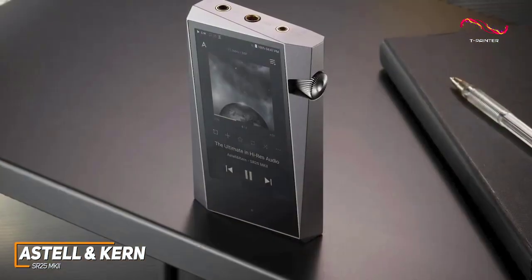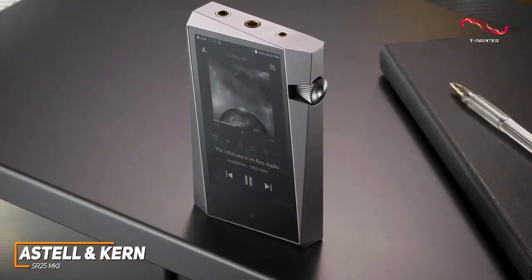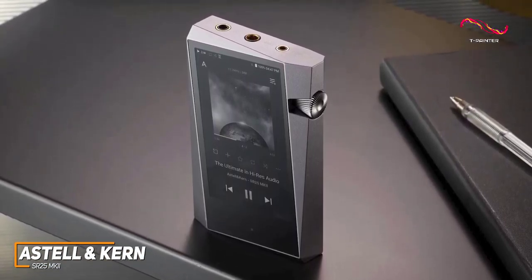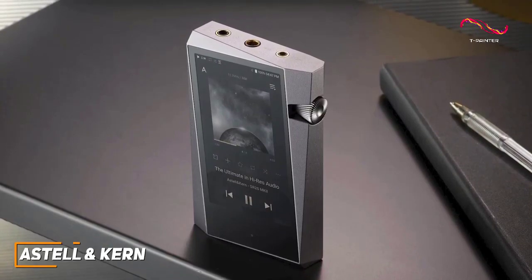The Astell & Kern SR25 MK2 is a high-end MP3 player that can reliably deliver the most accurate tones possible, but it's probably too advanced and expensive for most listeners. This is an excellent option if you want a premium model that can deliver audiophile-level sound and feature support for the latest high-resolution audio files.